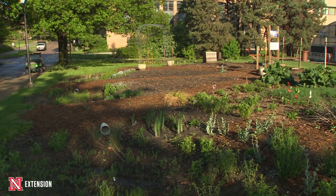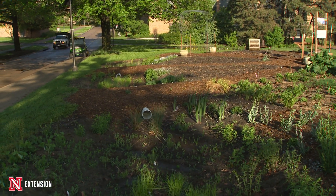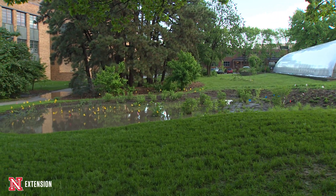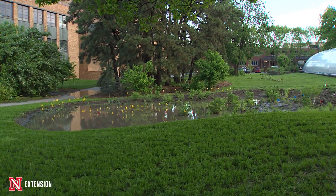Our master gardeners helped with that. We got great establishment with our plant material, but we did not mulch — and we did not mulch on purpose — because had we mulched everything in the rain chain and gotten seven inches of rain, the mulch would all have been at the bottom of the hill.